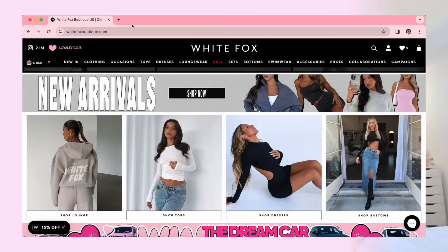Thank you so much to White Fox Boutique for sponsoring this video. If you know me or watch my videos, you guys know I love my White Fox clothes — I basically wear them every single day. White Fox has just taken over my closet at this point. They seriously offer so much, everything is so cute, and the quality is chef's kiss.